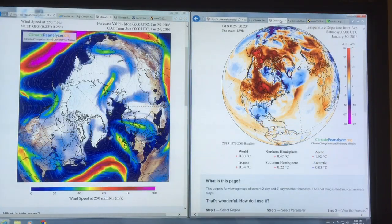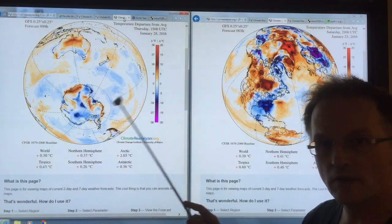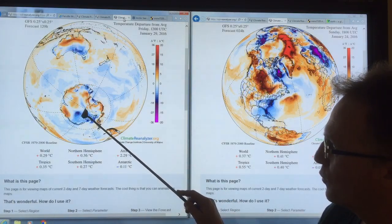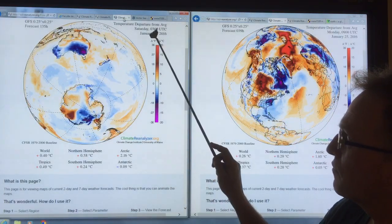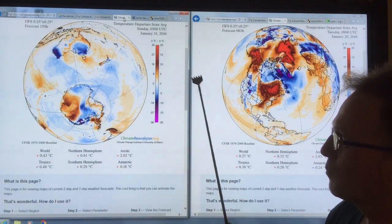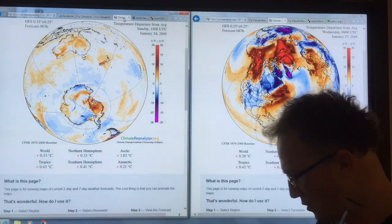What's happening in the southern hemisphere? This is a view of what's going on in the southern hemisphere. There is not as much activity — you see some very cold spots, colder than normal, some warm spots, some fluctuation. This is cycling through at a three-hour interval. Because of the vast oceans in the southern hemisphere, that tends to moderate some of these effects.